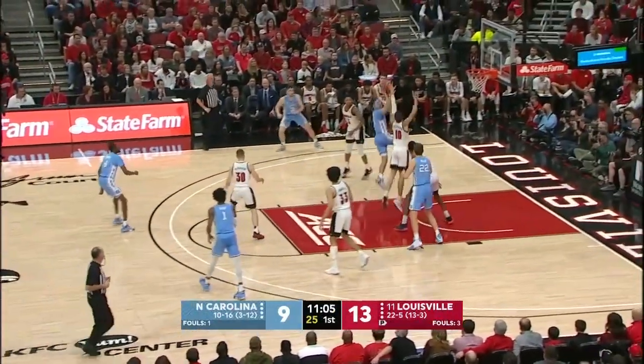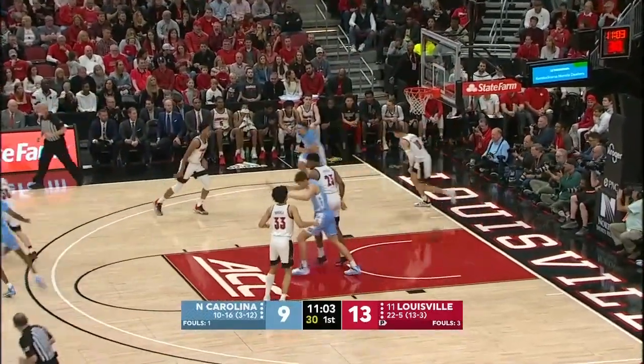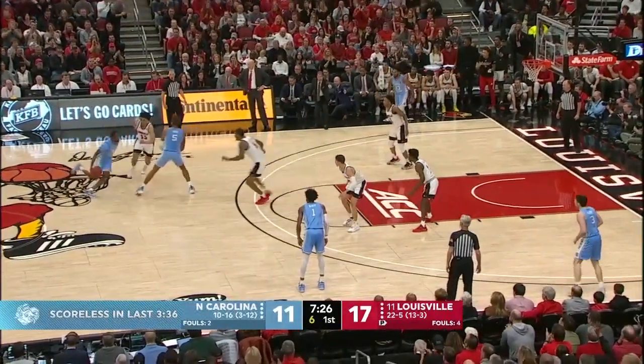Anthony with the defensive board. He'll go all the way to the rim on the other side and hit a floater off the backboard, having trouble getting going offensively.